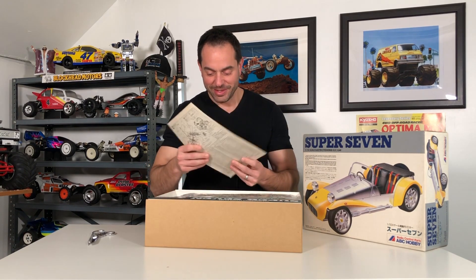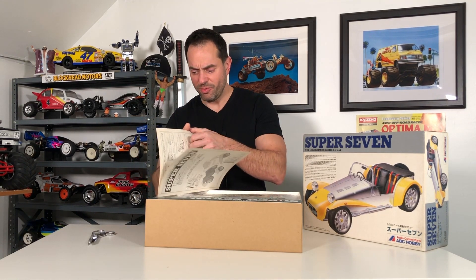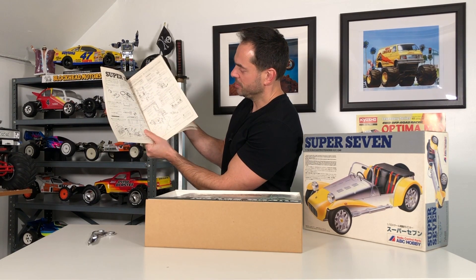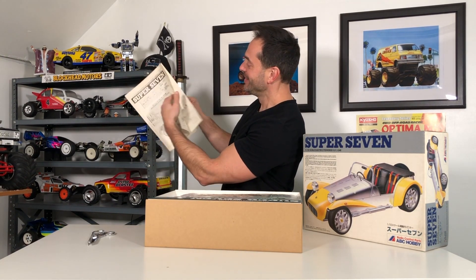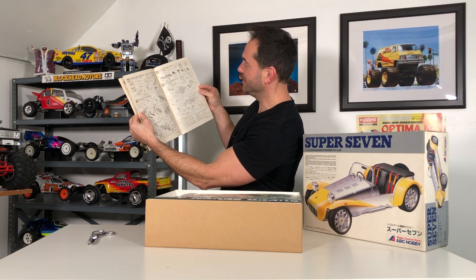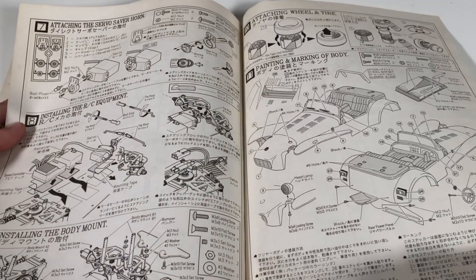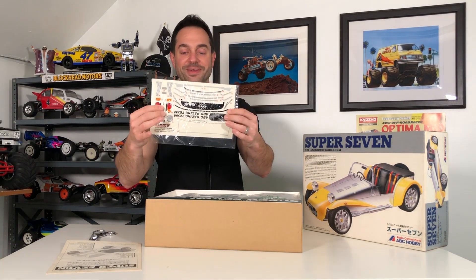We have your manual. Look at that — a really simple manual. Not a lot going on here. One page, maybe two pages. Let's see: step one, two, three, four, five, six, seven, eight, nine, ten — ten steps, and then you're putting this together, and then you're doing the body. I have a feeling I'm going to spend way more time on the body than actually putting the chassis together. That's pretty interesting.